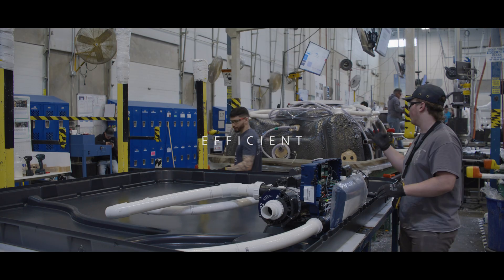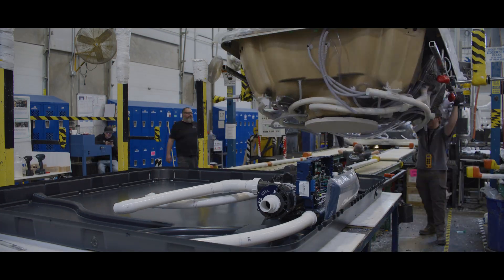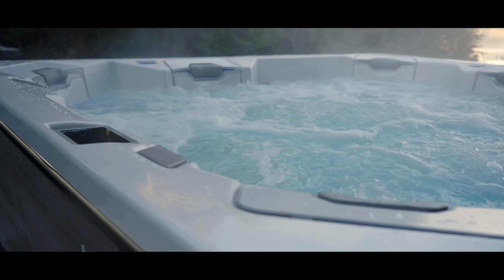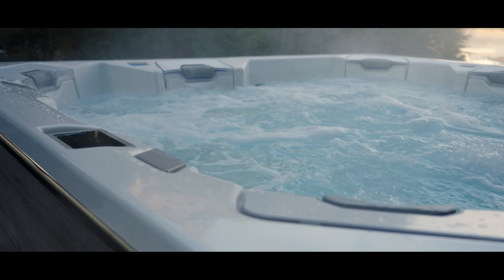Bullfrog Spas came up with a method that utilizes less plumbing, more efficient, more powerful. When air moves, heat is lost. So with a full foam spa, air does not transfer through the foam.